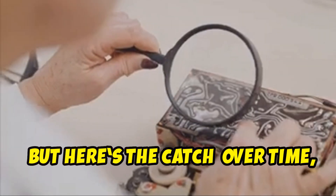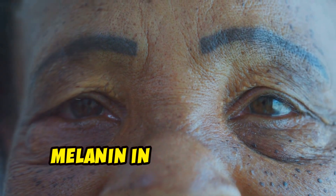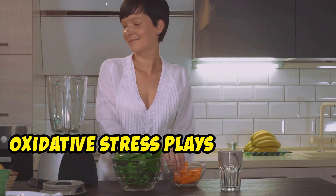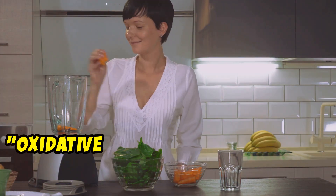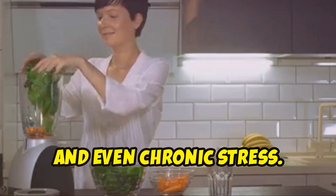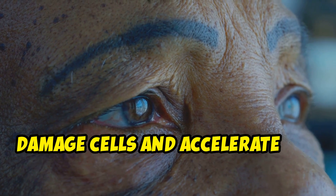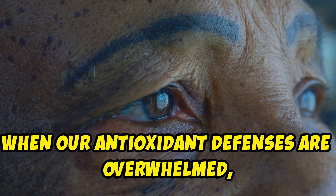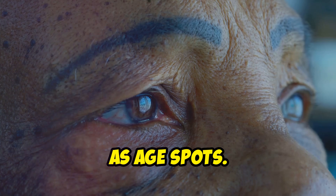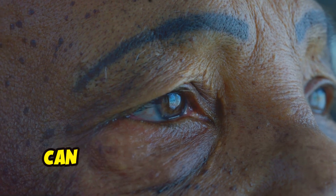Here's the catch. Over time, as we age, our skin's ability to regulate melanin production diminishes, leading to an overproduction of melanin in certain areas, which is why those spots appear. And it's not just the sun to blame — oxidative stress plays a huge role too. Oxidative stress can be triggered by pollution, smoking, poor diet and even chronic stress. These elements increase the production of free radicals, unstable molecules that damage cells and accelerate the ageing process. When our antioxidant defences are overwhelmed, oxidative stress ensues, leading to cellular damage that manifests as age spots. This isn't just about vanity — oxidative stress is a marker of deeper systemic issues that can affect overall health.